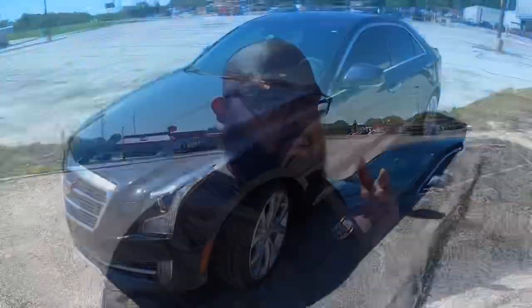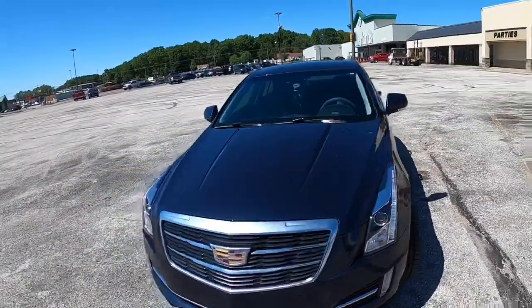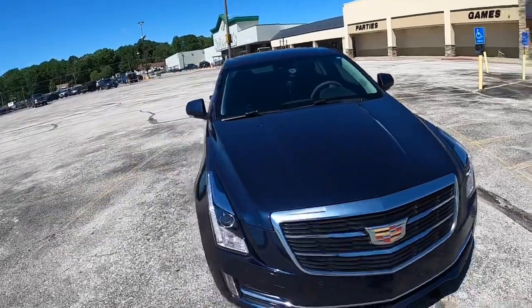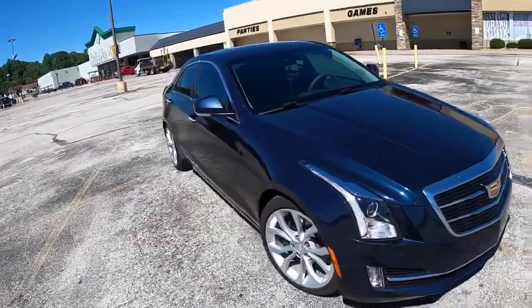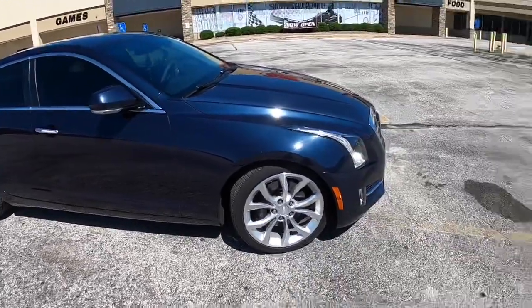Hey guys, welcome back to the channel, Pitbull's Garage. Today we're gonna do a review on a 2015 ATS 2.0 Turbo. We're gonna do a nice used car review, focusing on what the 2.0 Turbo with the sport package comes with.